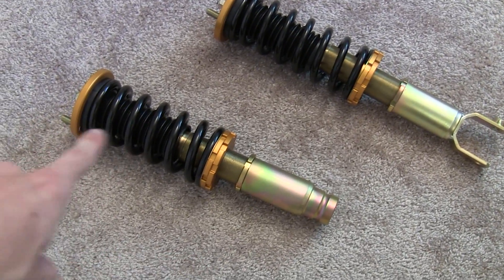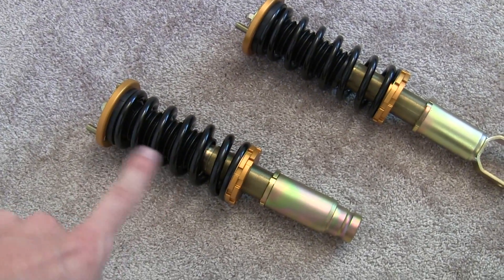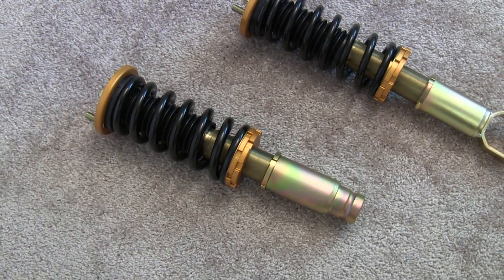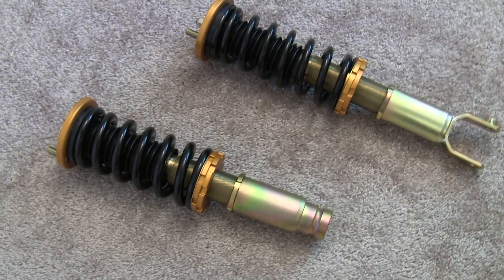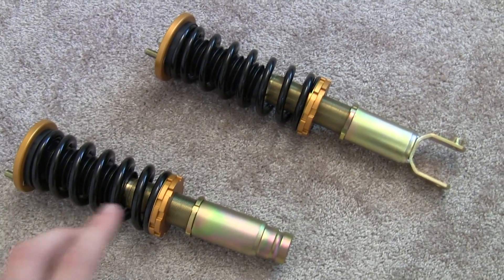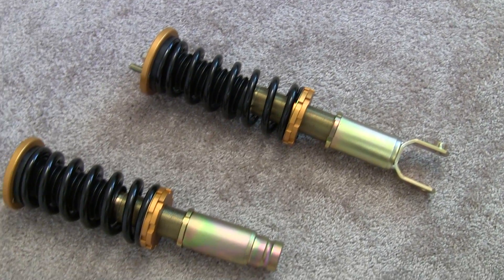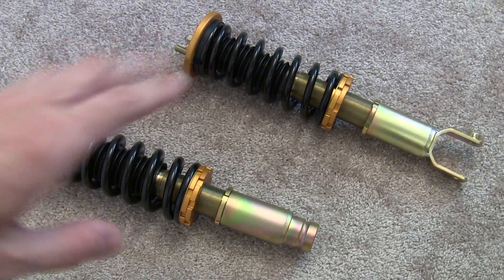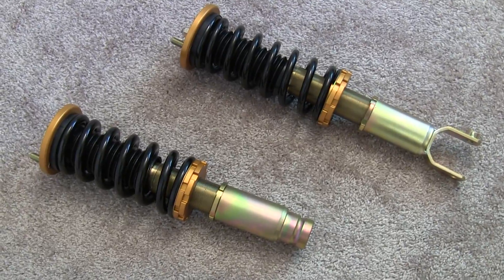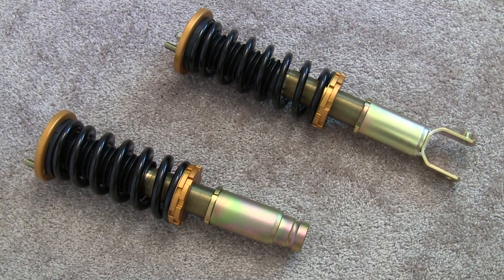This one here is the front coilover and this is the rear. The front has a 12 kilogram spring rating, meaning for every 1 millimeter of compression of that spring it requires a 12 kilogram force — that being with 9.81 m/s² gravity. The rear has a spring rating of 6 kilograms. The difference between 12 kg front and 6 kg rear has to do with the weight distribution of the Acura Integra, which has about a 64/36 front-to-rear weight distribution. Thanks for watching and feel free to check out the links in the video description.